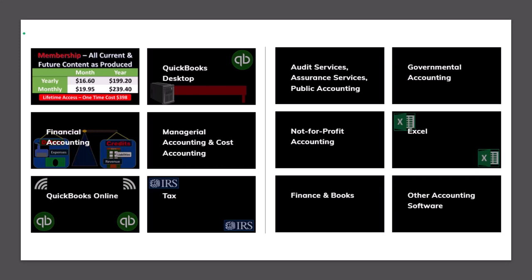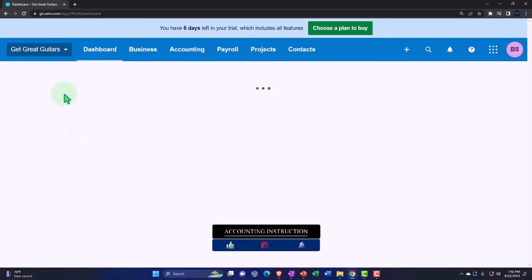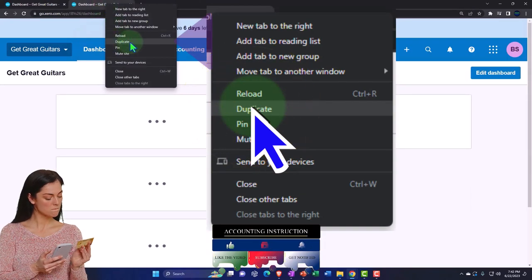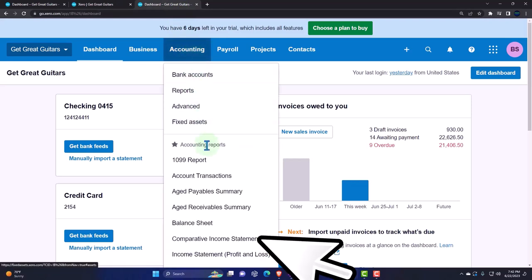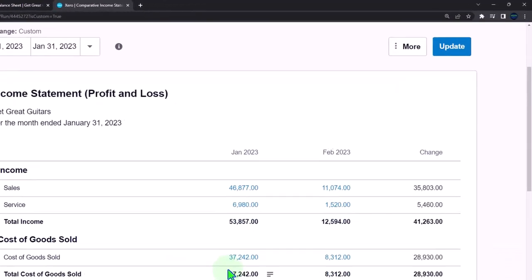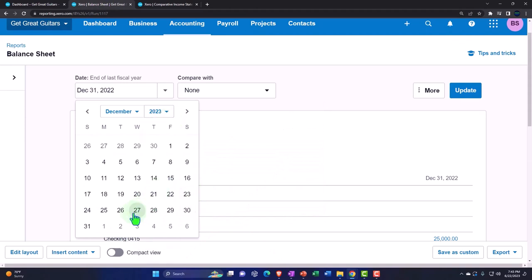In our custom Xero homepage, going into the company file Get Great Guitars that we set up in a prior presentation. We're going to duplicate those tabs to put reports in like we do every time. Right-click the tab up top to duplicate it, then duplicate it again. Back to the middle tab — Accounting dropdown — we want to open the Balance Sheet, then tab into the right and open the Accounting dropdown to open a comparative income statement we set up in a prior presentation, which compares January and the current month. We're working in February. Back to the left tab, drop down on the date range and customize it to 2023.